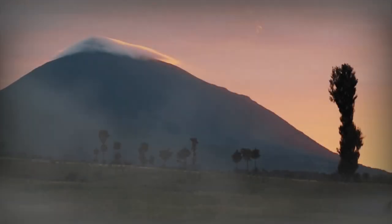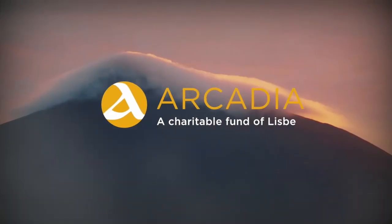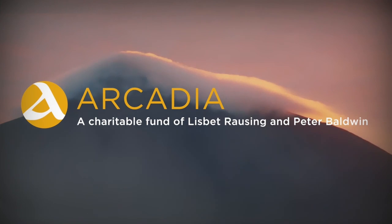Our work at Public Resource is made possible by a generous grant from Arcadia, a charitable fund of Lisbeth Rousing and Peter Baldwin.